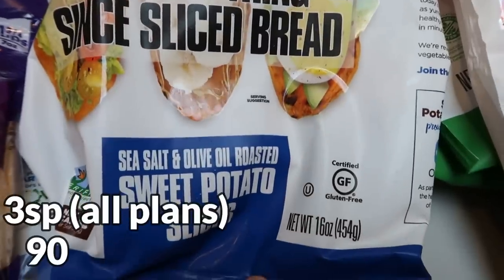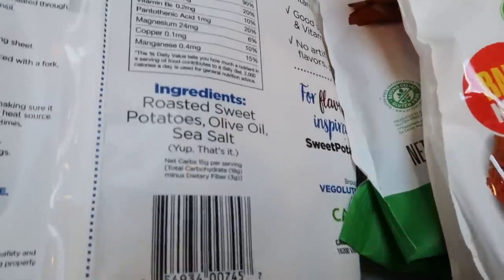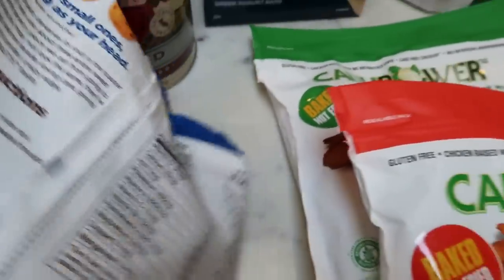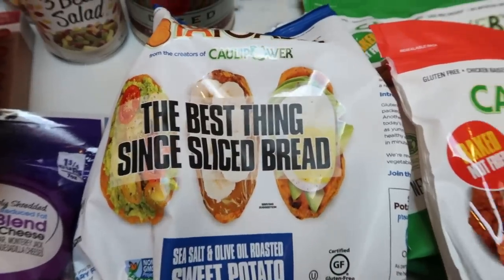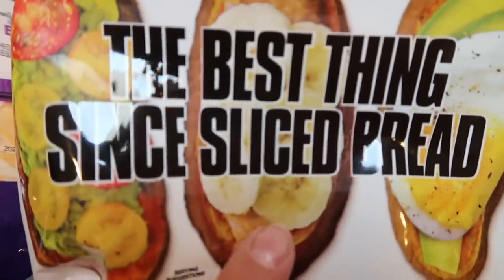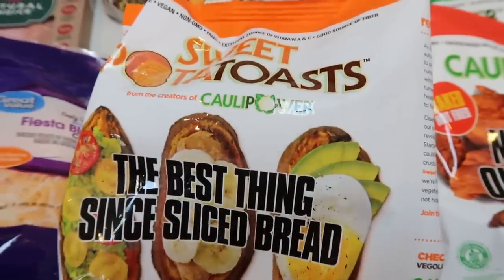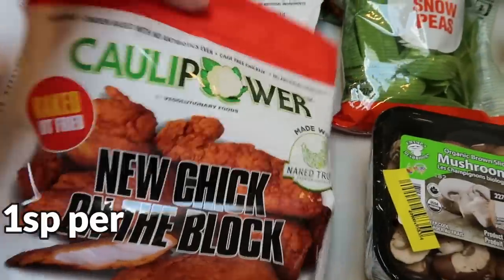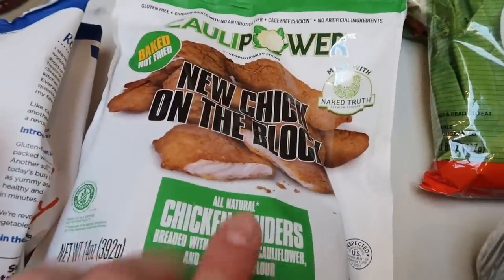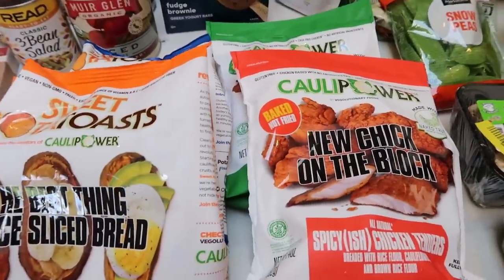I also got the sea salt and olive oil roasted sweet potato slices — ingredients are sweet potatoes, olive oil, and salt. That's 90 calories for three pieces. I think these would be great side dishes with dinner and would make great avocado toast. They even show peanut butter and banana ideas on the front. I am so excited — I've never seen these before, so yay Walmart! And then of course I grabbed another bag of the New Chick on the Block spicy-ish and the original, because I love these and love putting them in my salad. I literally hit the mother load.